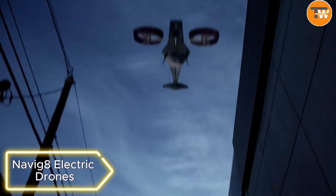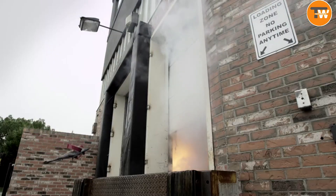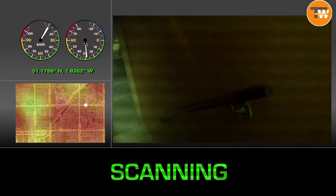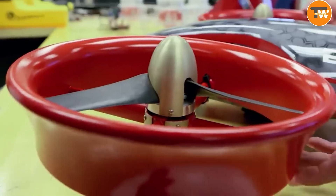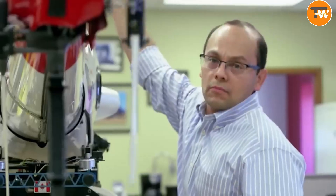Navig 8 Electric Drones. Meet the ultimate flying helper from Canadian innovators, Navig 8 — a fleet of versatile drones designed to conquer tough spots like dense forests and urban jungles. Whether it's buzzing through a building or weaving through woods, these drones are up for the challenge. Choose from electric for a silent swoop or combustion engines for extra power.